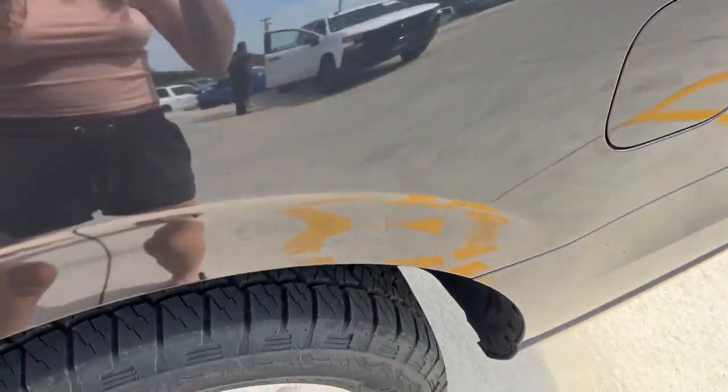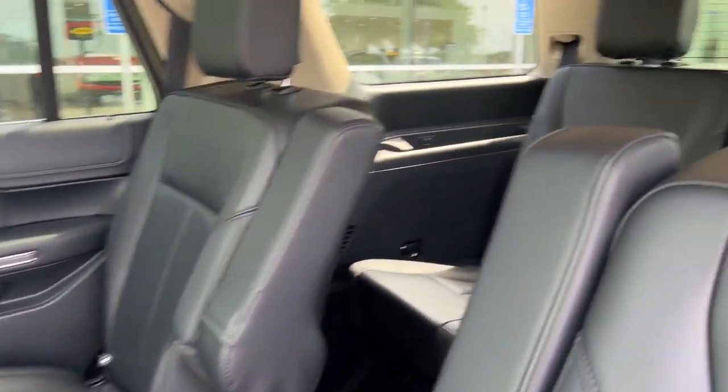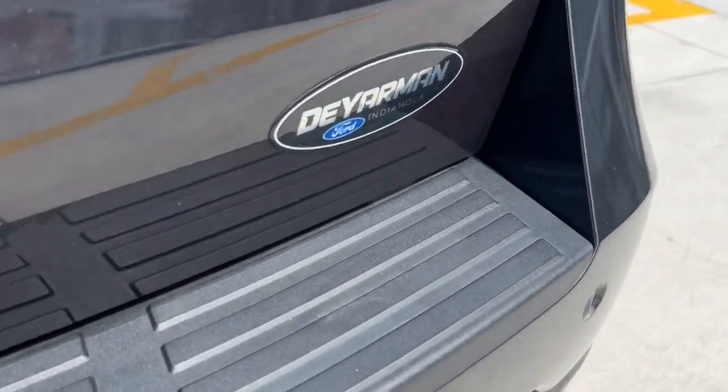These are just some of the great options this vehicle comes with: heated steering wheel, wireless charging station, panoramic roof, navigation system, keyless entry, heated driver's seat, backup camera, power lift gate, satellite radio, and heated mirrors.